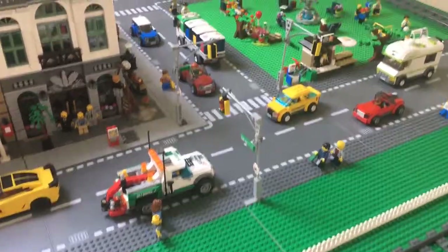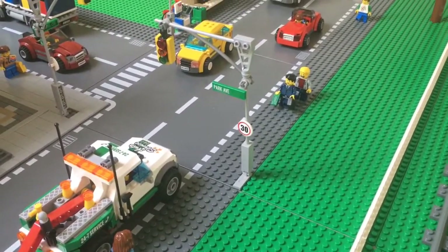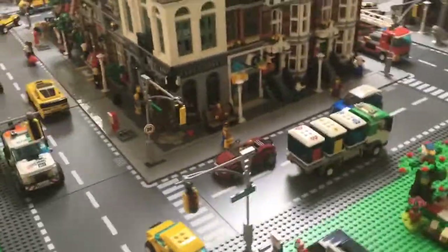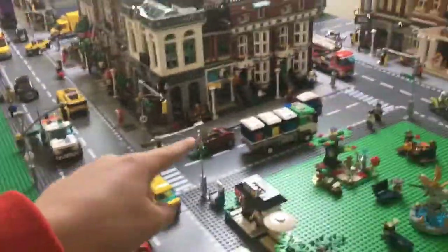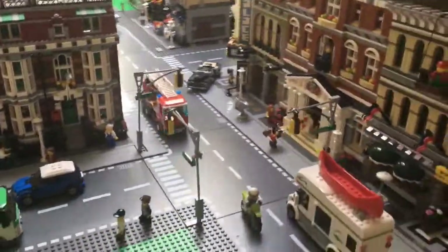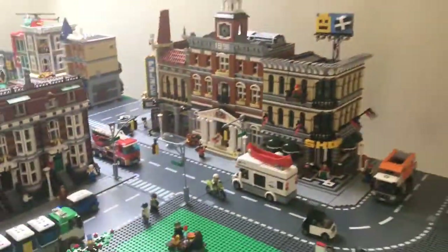Starting off with something pretty cool is I put all of the street signs that I got from Philly BrickFest into the traffic light positions on their little holders on the traffic lights. So as you can see, this one is Park Avenue and there is the street signs for that, another one over there.